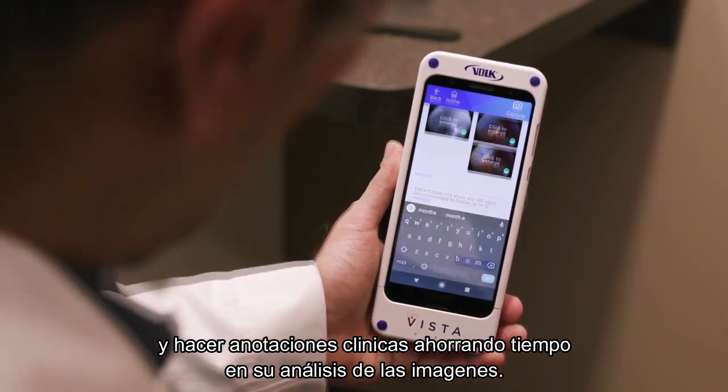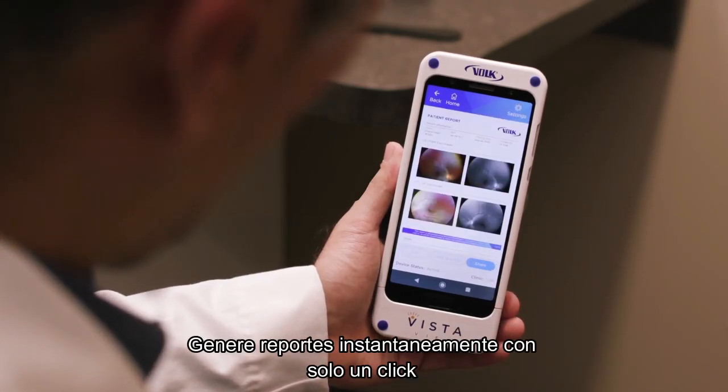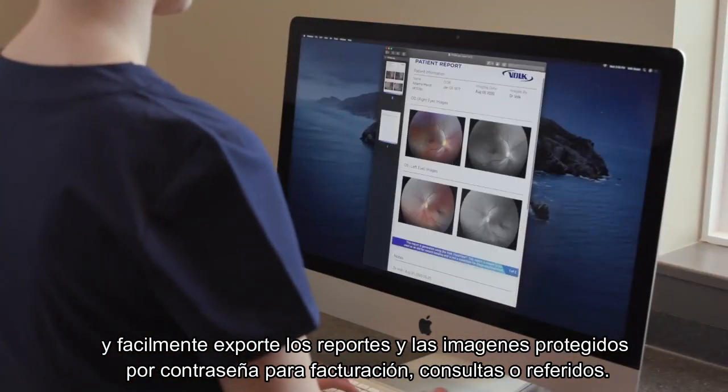Resulting in an accelerated imaging experience. Instantly generate reports with just a click. Easily export password-protected reports and images for billing, consultations, and referrals.